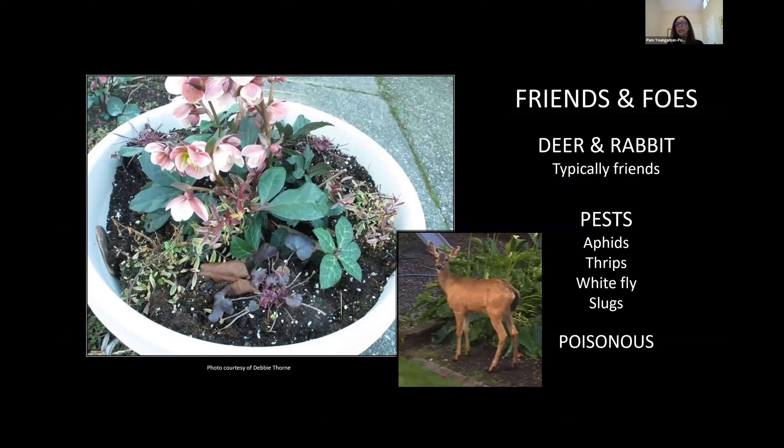Deer typically stay away from hellebores. I have heard a few stories of deer eating them, but for the most part they don't touch them. This is a planter at a friend's house — you can see the deer absolutely feasted on everything and didn't touch the hellebore. There are a few pests though: aphids are probably my biggest problem, and I do see a few slugs on my hellebores here and there. I should also mention that they are poisonous, so don't eat them. I haven't heard stories of dogs and cats eating them, but it's something to be aware of.